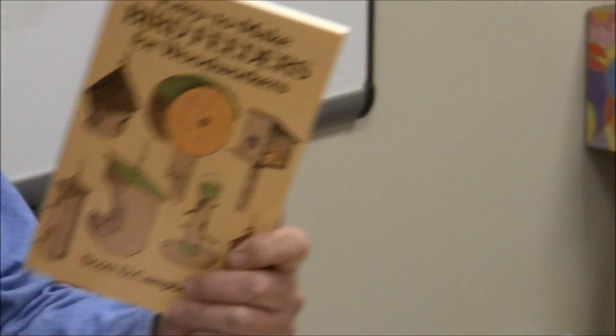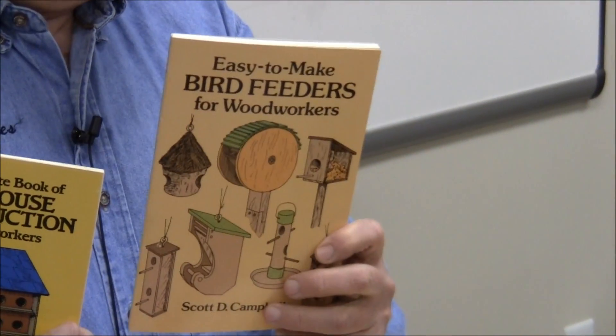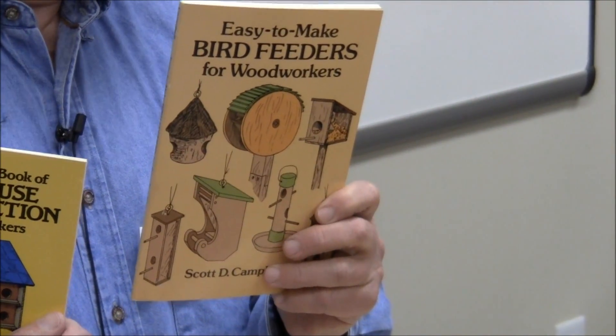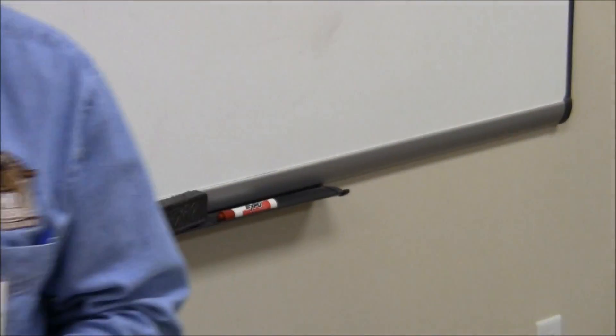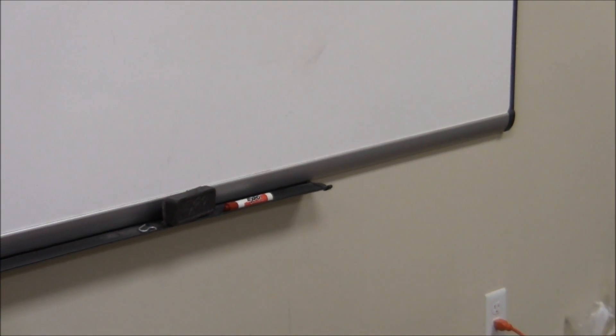We're not going to talk about bird feeders today, but same thing — this one was like $2.95 for bird feeders. They were old cheapos, but we can pass those around too.